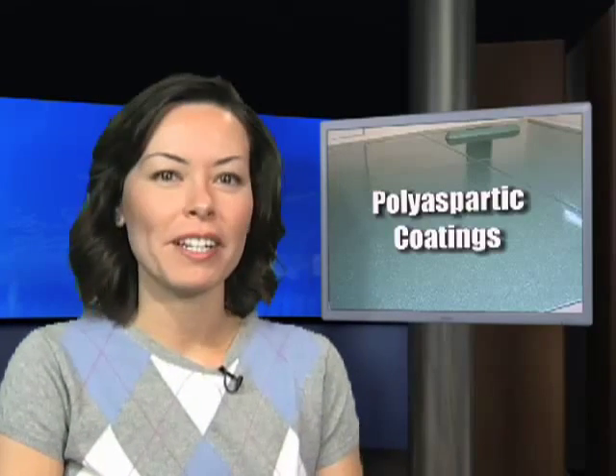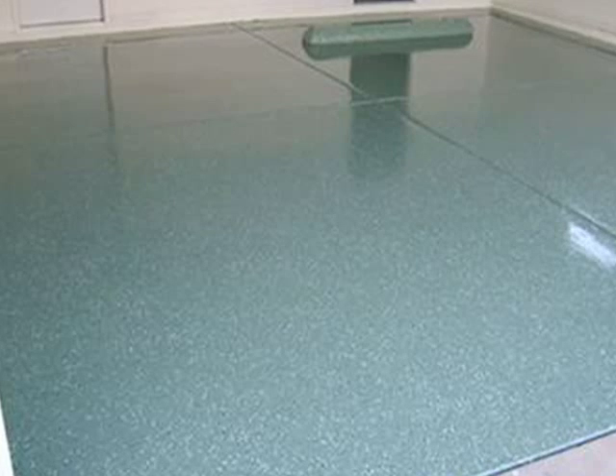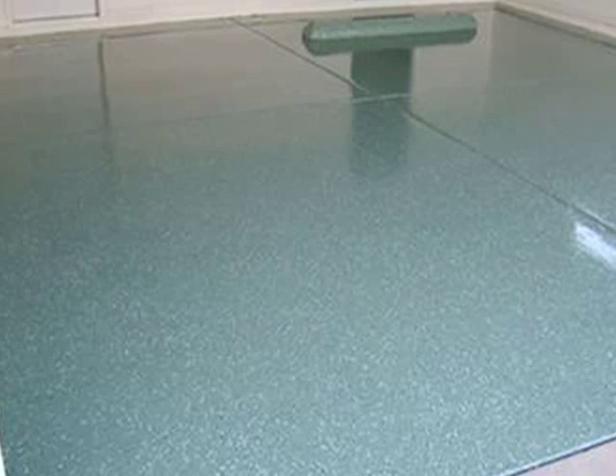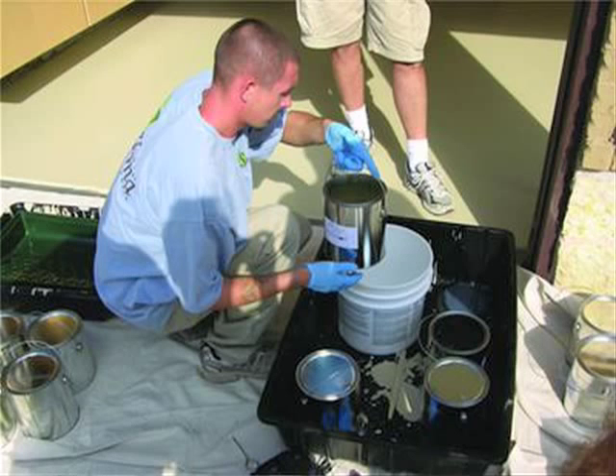What is this up-and-coming material called polyaspartic? It's a type of polyurea, which has been used for corrosion-resistant coatings and repair materials since the 1980s. It consists of mixing resin with a catalyst to create the curing reaction that hardens the material.